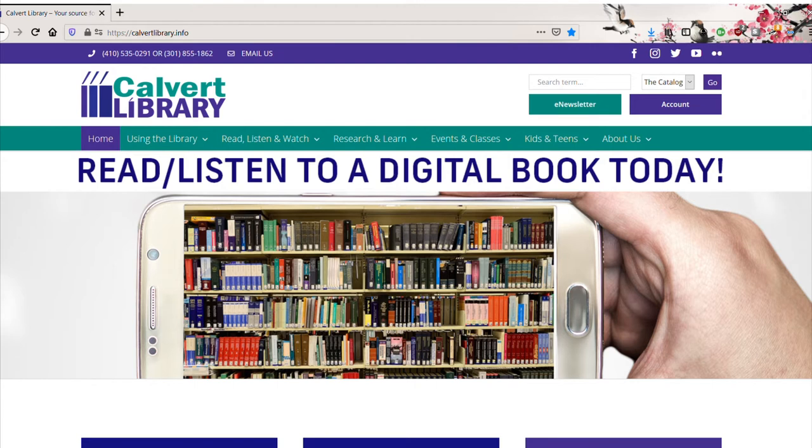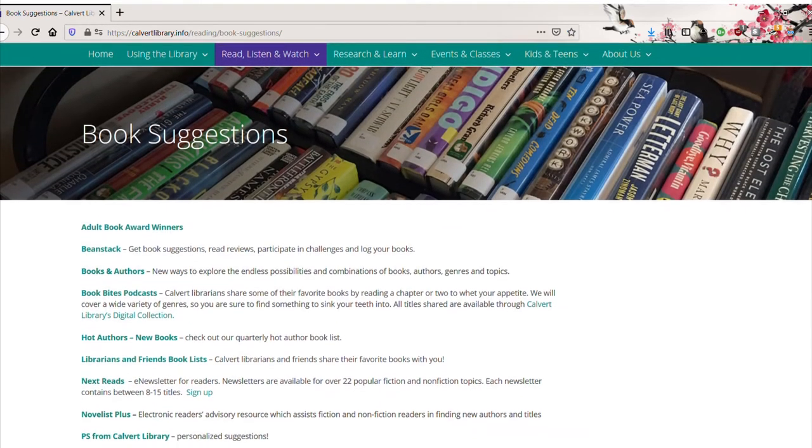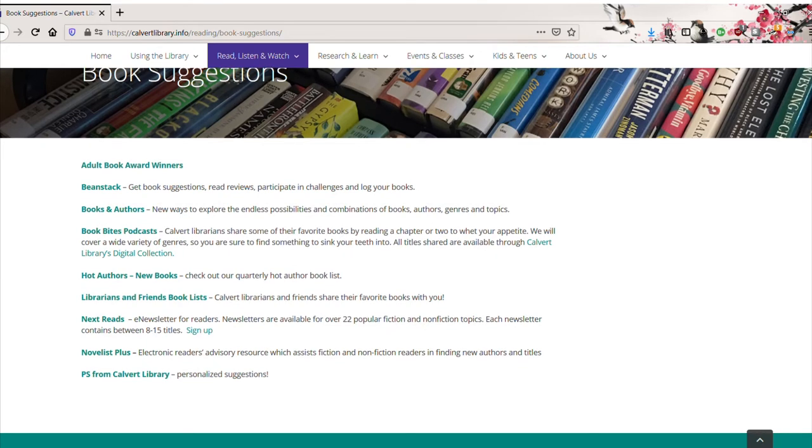Here we are back on the Calvert Library homepage. To start our PS request, we're going to go under the drop-down menu labeled 'Read, Listen, and Watch' and click on the 'Book Suggestions' tab. From here we have the option for a PS from Calvert Library form.